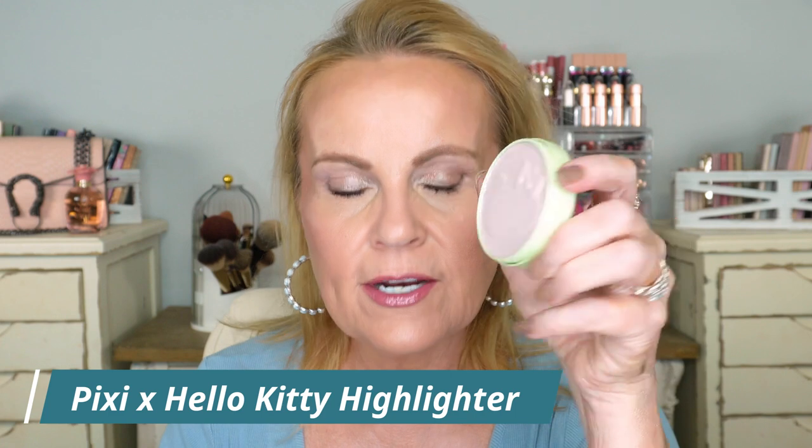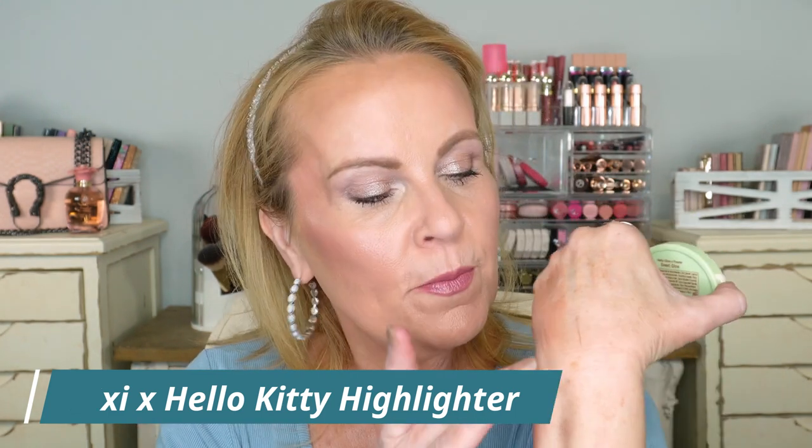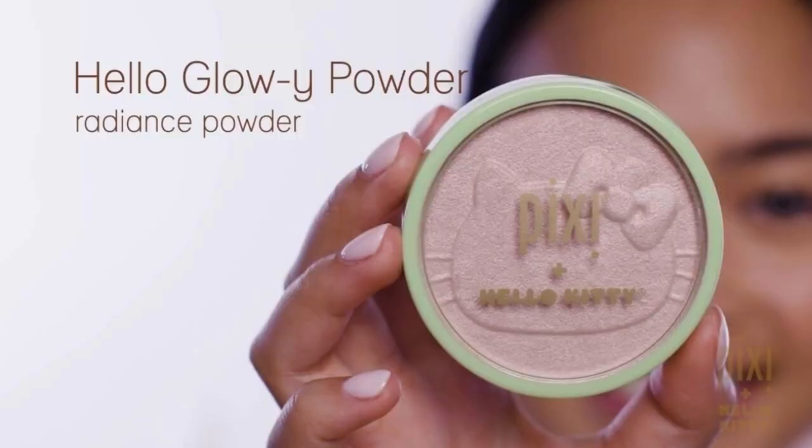From Pixi — this is from the Hello Kitty line — this is called Sweet Glow, a highlighter with a huge pan. I love that it's super soft but not a high-beam highlighter. Think of the Essence Pure Nude Highlighter — you get a glow without the blinding, disco-ball shimmer. It's really pretty and goes well with cream blushes. The formula is slightly creamy even though it's a powder, and they have a twist-down lid to keep it fresh.